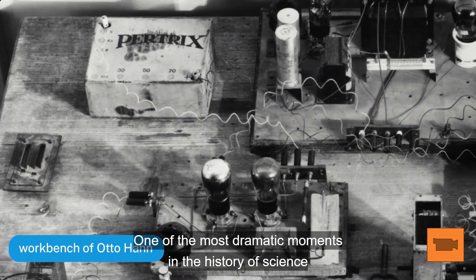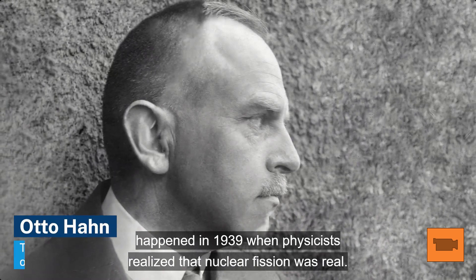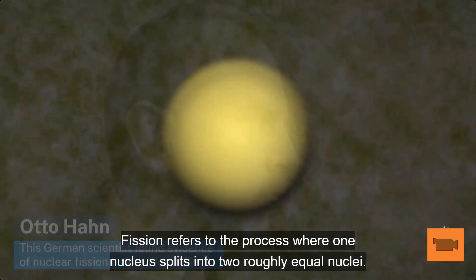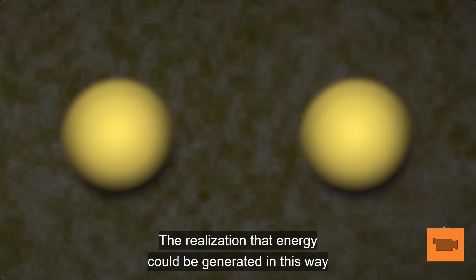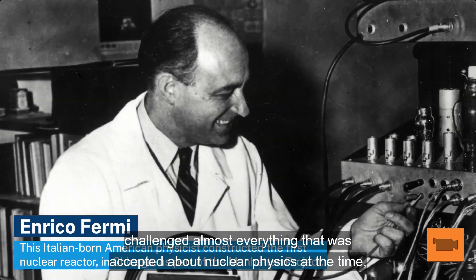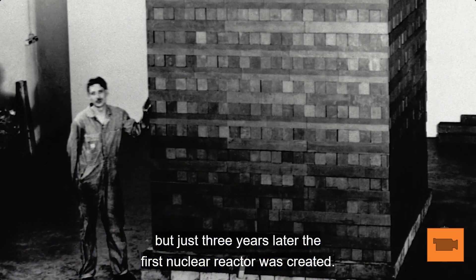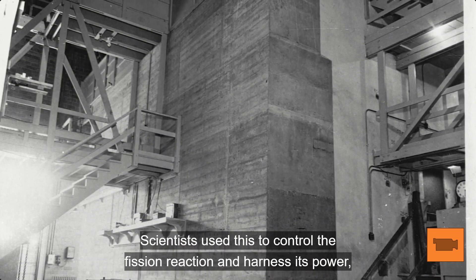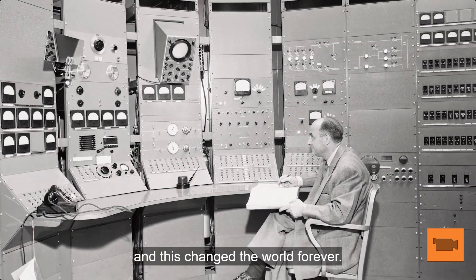One of the most dramatic moments in the history of science happened in 1939 when physicists realized that nuclear fission was real. The realization that energy could be generated in this way challenged almost everything that was accepted about nuclear physics at the time, but just three years later, the first nuclear reactor was created. Scientists used this to control the fission reaction and harness its power, and this changed the world forever.